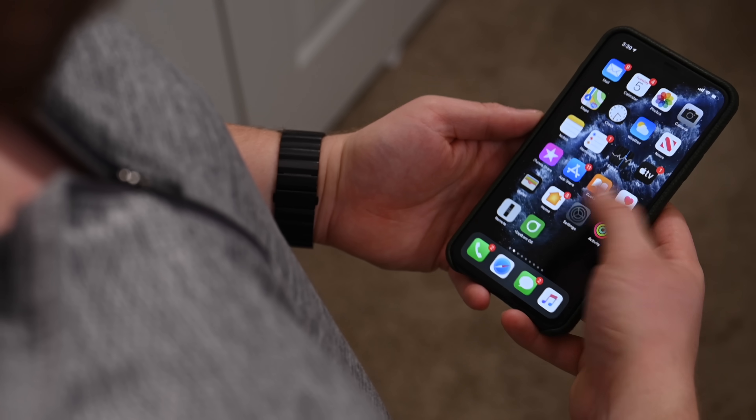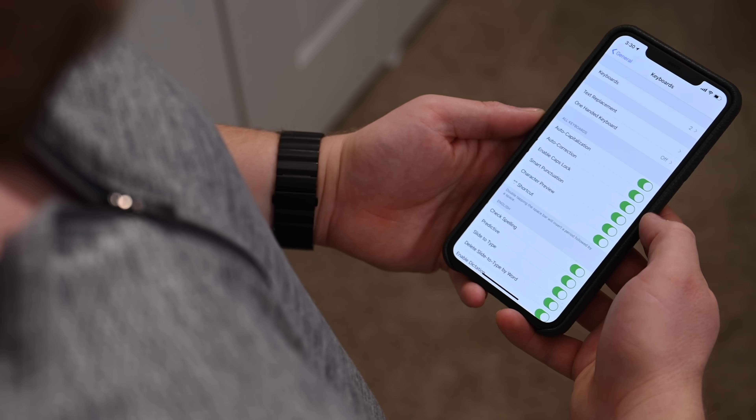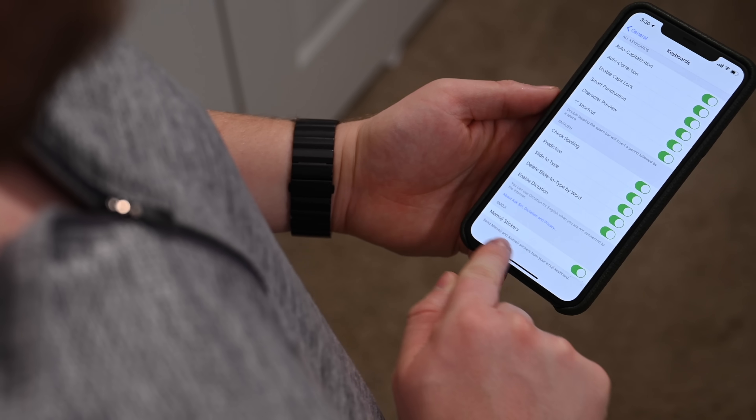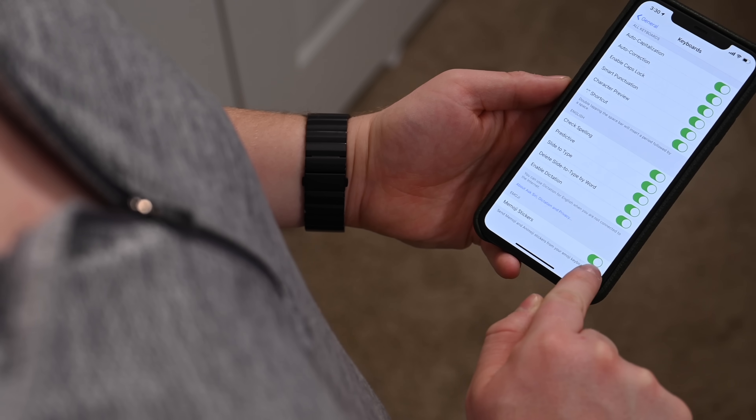We also have a new option inside keyboard settings. If you go to Settings, then General, then Keyboard, at the bottom there's an option to disable Memoji. So if you hate those Memoji and emoji stickers, you can just turn that off and never have to worry about them again.